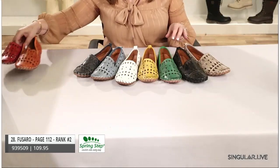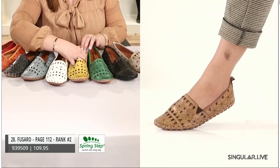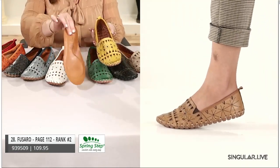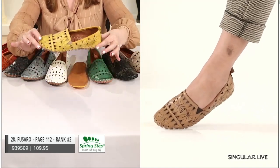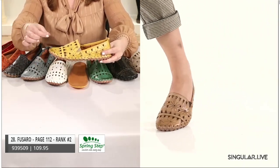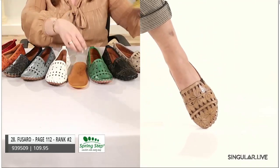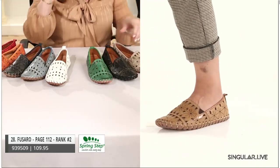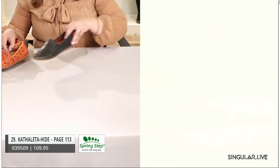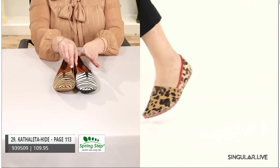Fusaro — she needs no introduction but here's what we've got: Opanka construction. What does that mean? It brings great comfort. No midsole — we talk about artistry, craftsmanship, and quality, and this is it. This upper is actually stitched to that outsole, giving it that flexibility and greatness. Fusaro is available in open stock — look at that size range, including larger sizes, and we stock her year-round.